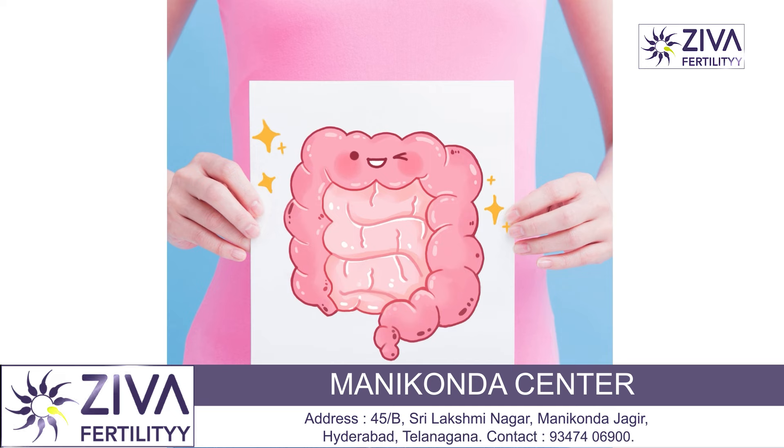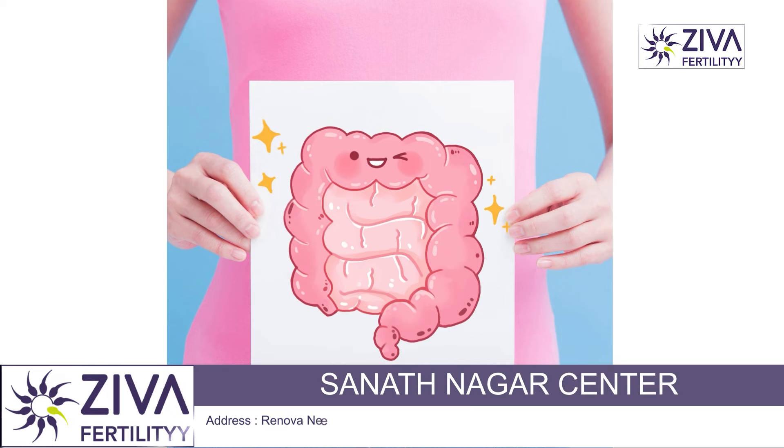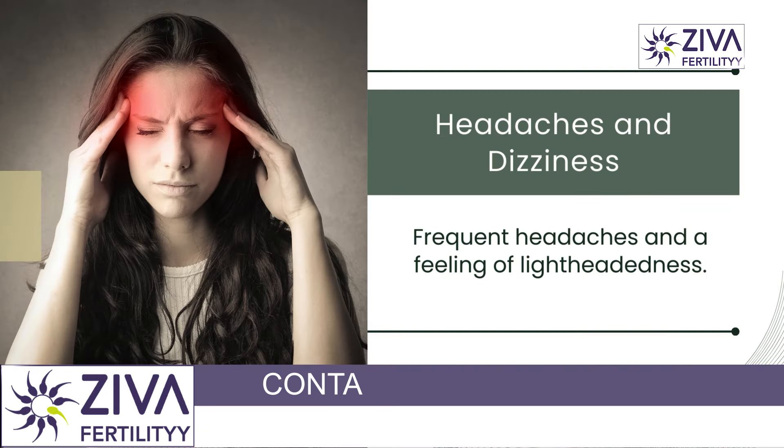Constipation is another symptom. Difficulty passing stools can occur because progesterone slows down the movement of food through the digestive tract, which can lead to constipation.